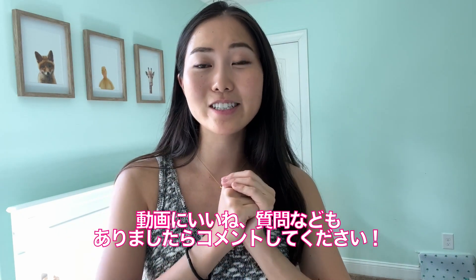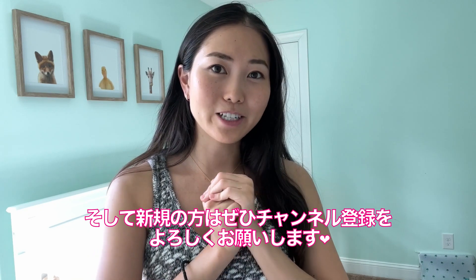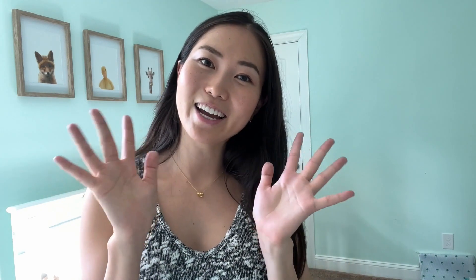If you guys have any questions, subscribe to my channel if you guys are new here, and I will see you guys in my next vlog. Bye guys!